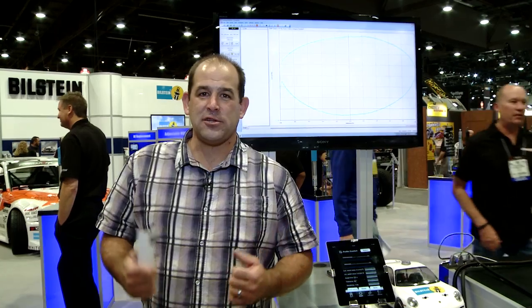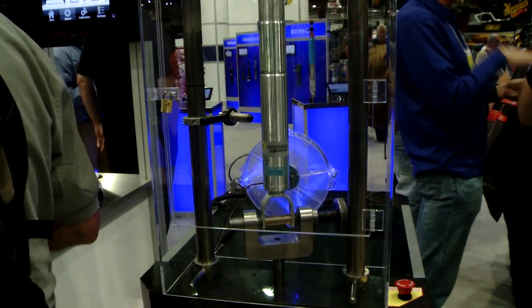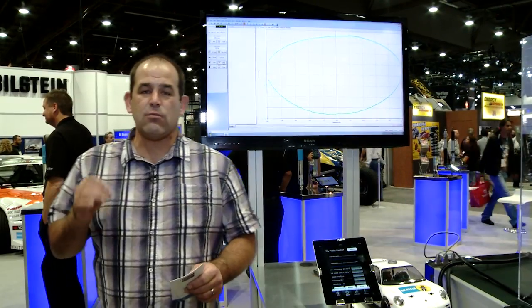I like shock absorbers — I like them in the desert, I like them on the street. What I really like is something that Bilstein came up with a few years ago: the ride control. The Bilstein V16 ride control shocks.